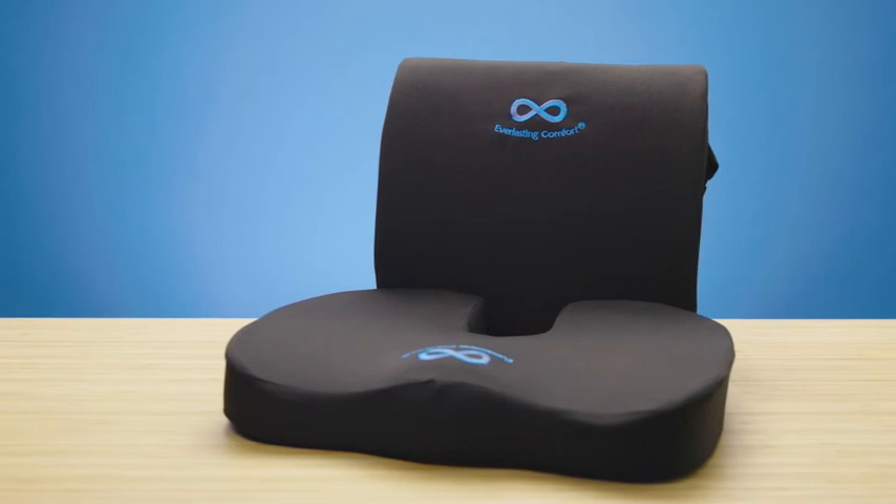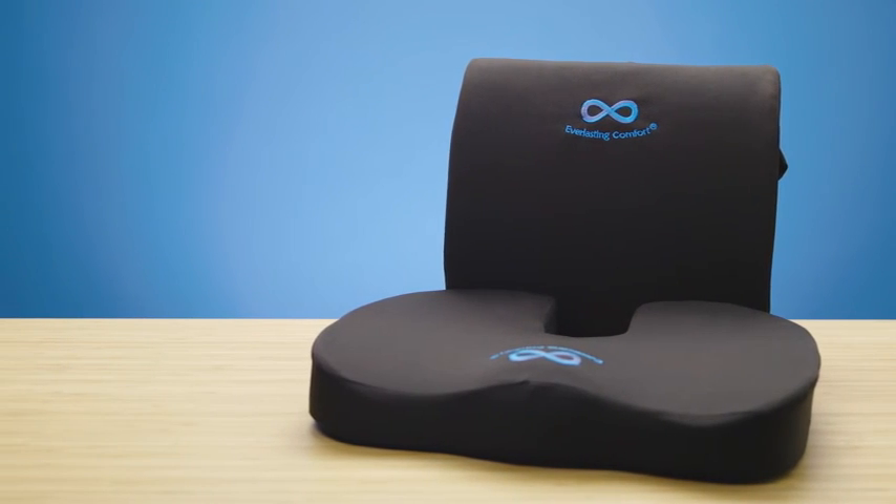Find relief in any seat without the need to readjust with the back cushion's dual-adjustable straps and the seat cushion's textured, non-slip rubber bottom. Stop suffering and start living pain-free with the Everlasting Comfort gel-infused seat and back cushion.